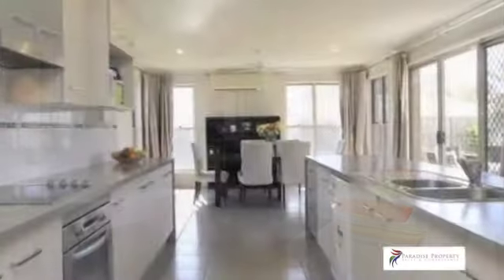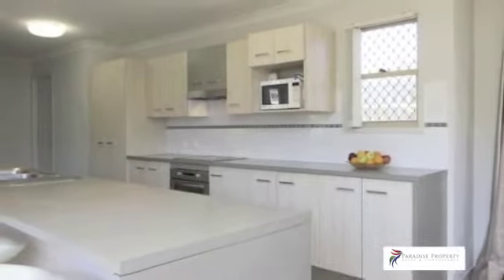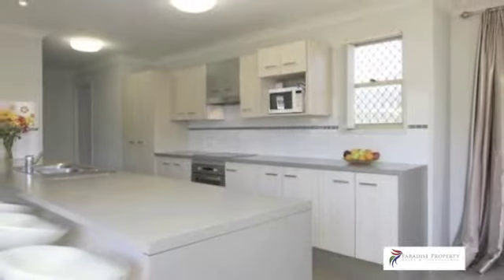Downstairs, the open plan living and dining space is connected by a fantastic galley-style kitchen, offering loads of bench space and quality appliances, including a dishwasher.